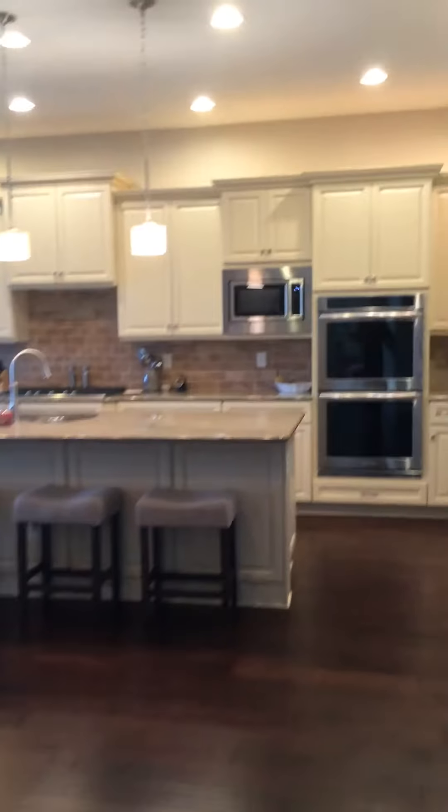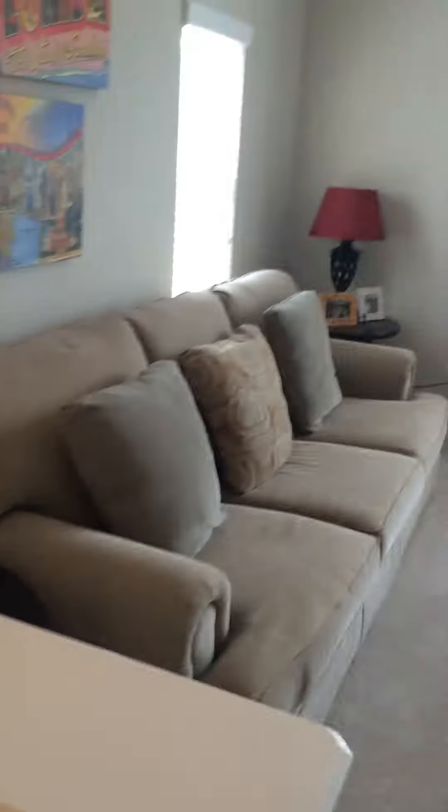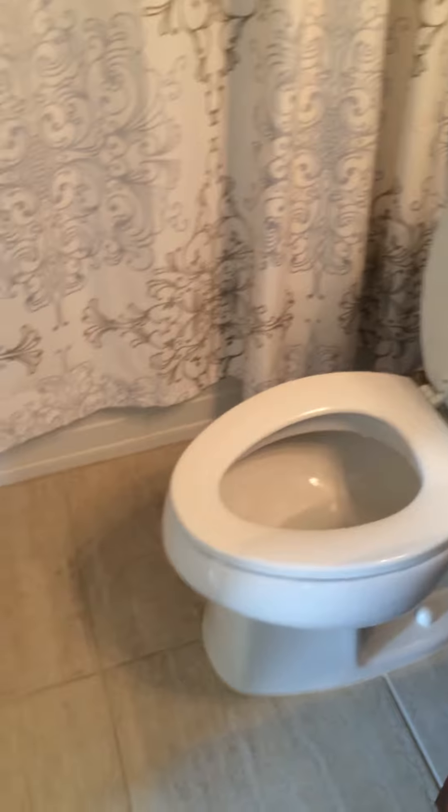We've got one more room to show you — moving upstairs to the bonus room. It has a landing area with carpet that looks brand new and in really good shape. It's a pretty good sized landing. There is a massive storage area back here. There's also a full bathroom up here — pretty large and a good size.